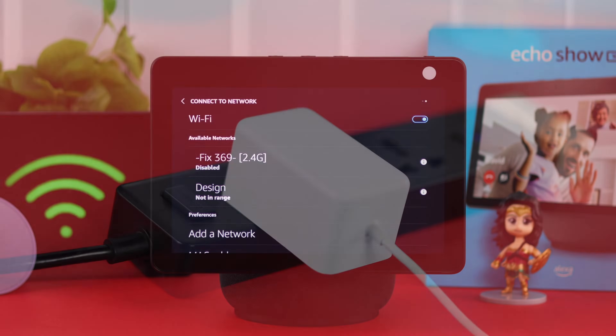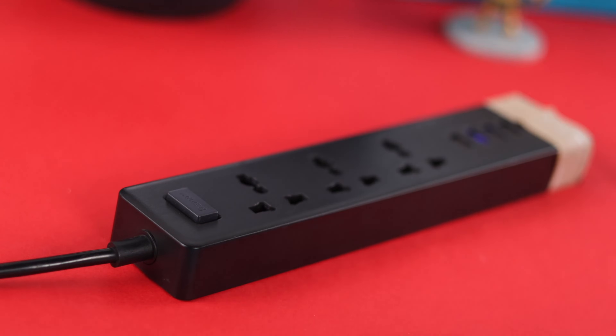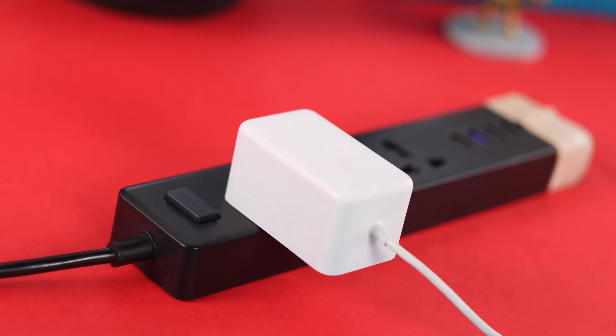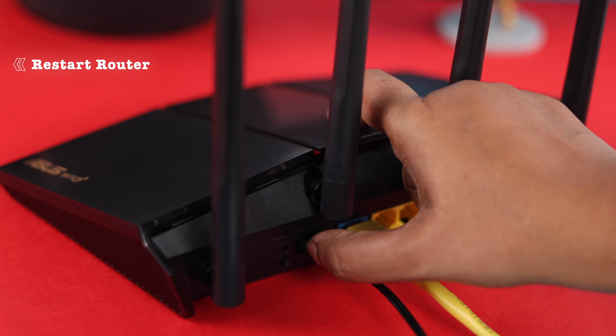Now, if that didn't solve your problem, just go ahead and unplug your Echo Show, wait around 5 to 10 seconds, and plug it in again. At the same time, if possible, you can just restart your router as well.